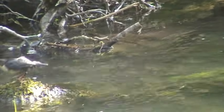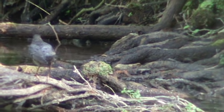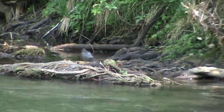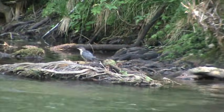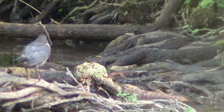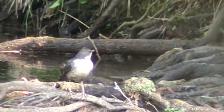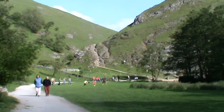We've got a dipper here - he's just flown to another bit of wood, or some roots. There he is, he's got his back to us but we're only about 40 feet away. Just turning to the side there - oh, he's looking straight at us now. And we're heading back towards the stepping stones.